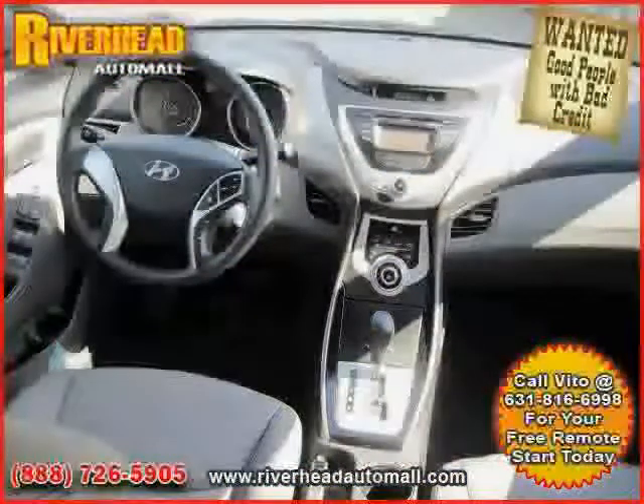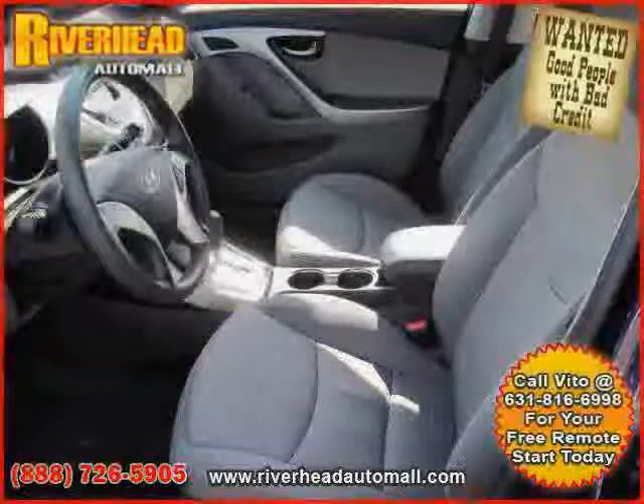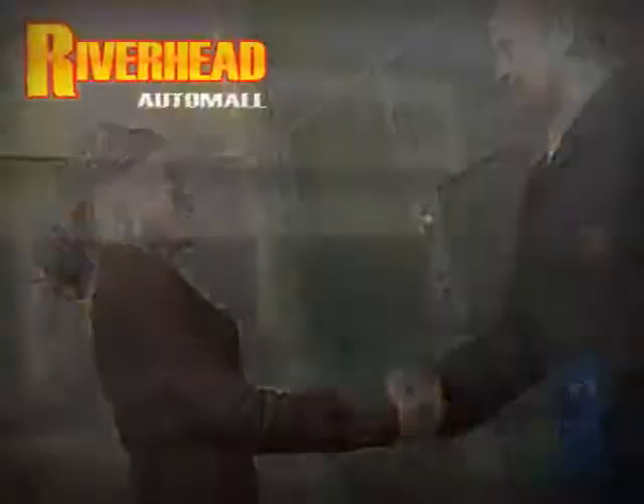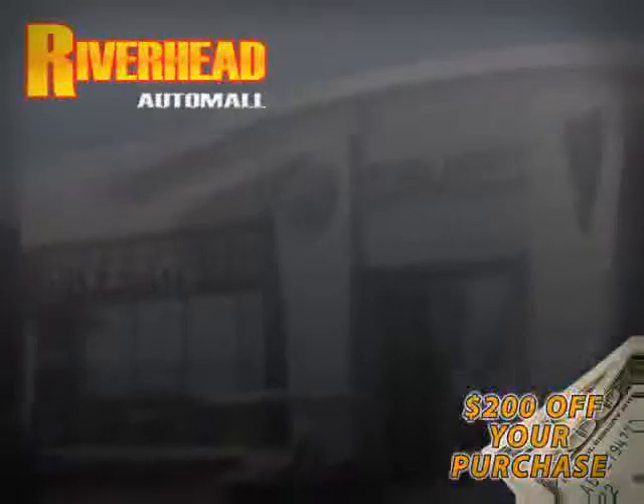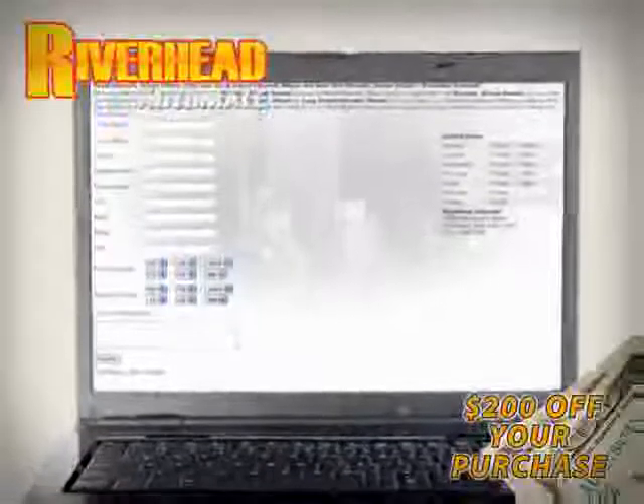Driven with care for 20,669 miles, makes this Elantra an easy choice for you. We hope to see you soon and make you a part of the Riverhead Auto Mall family, where every car comes equipped with a $200 savings check off your purchase when you schedule your appointment online. Riverhead Auto Mall will earn your business.